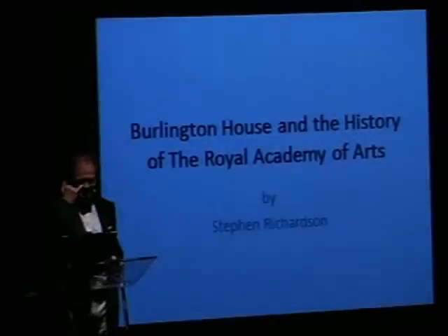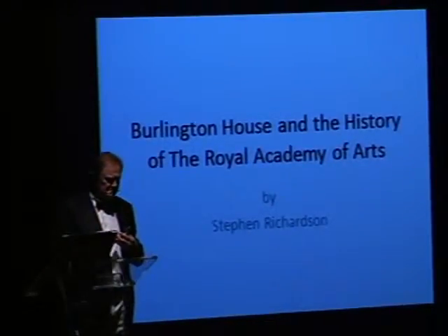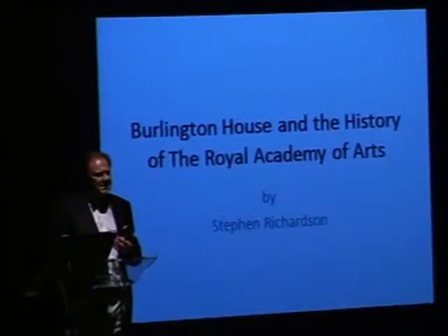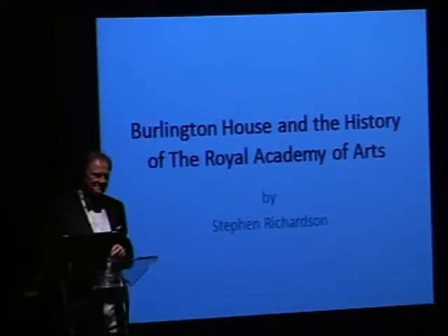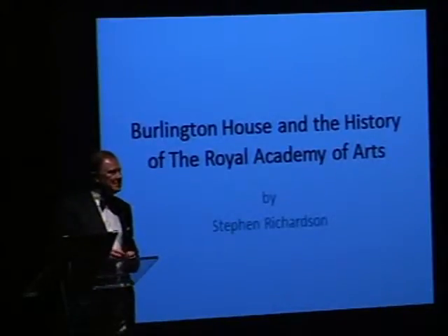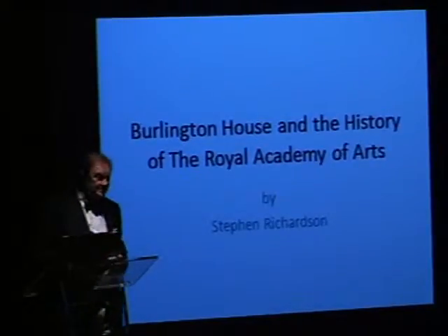Over the next 50 minutes, I'd like to take you back to London and to talk to you about what is perhaps the preeminent institution for the arts in Great Britain, and also its home, Burlington House, which has a very long and interesting history.